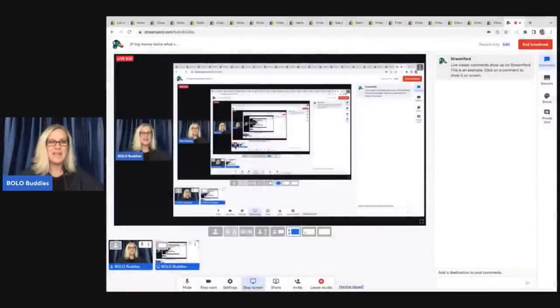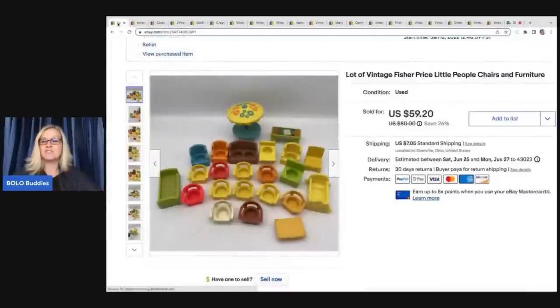The first item is this lot of vintage Fisher Price Little People. I sourced this at a YouTube auction from Auctions For You — it was in a mystery toy box I purchased. I ended up lotting all of these together. I could have sold them individually, probably for more, but it would have been long tail. I sold these for $59.20, and the buyer was all in for $72.93. This came out of a $100 mystery toy box, so I made more than half my money back with just this item. Check out the full unboxing video on this channel.